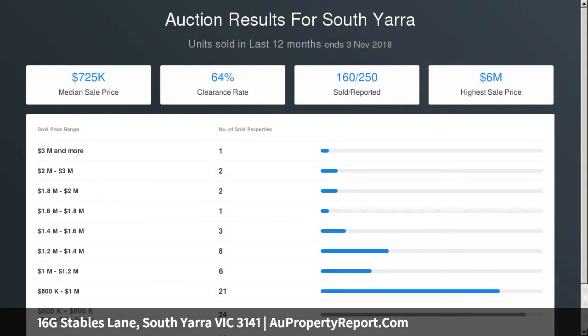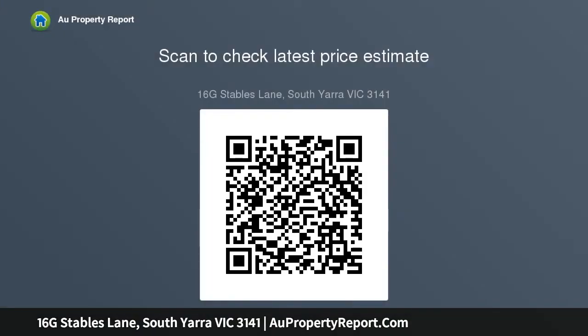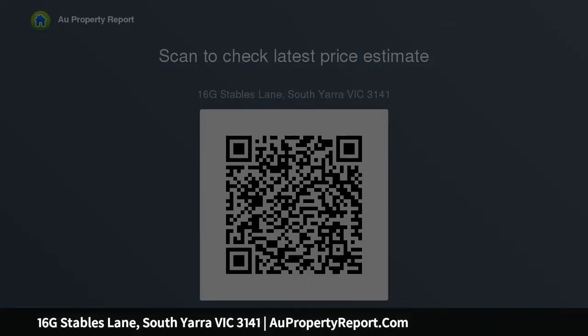South Yarra offers great public transportation with two railway stations — South Yarra Railway Station and Hawksburn Station. Tram routes 58, 72 and 78 also run through South Yarra, and major bus routes run along Commercial Road and Hunt Road. It is also a top school precinct with Melbourne High School.